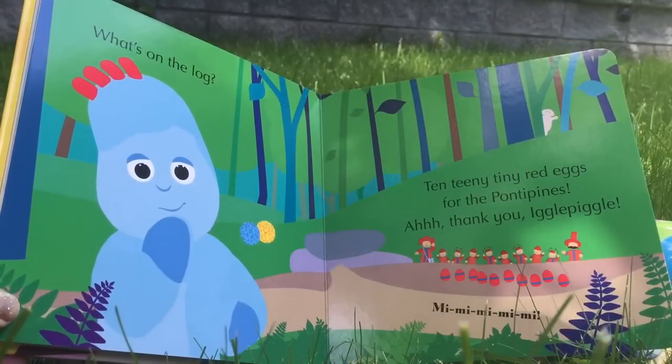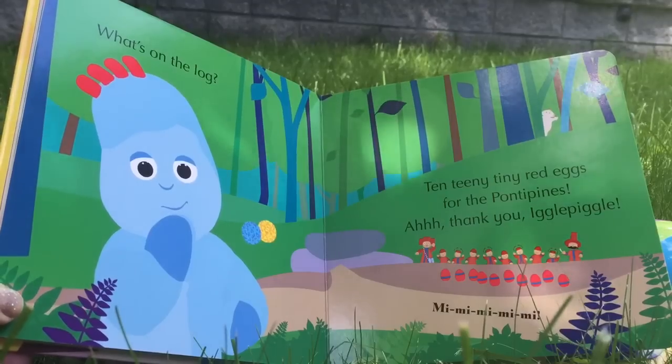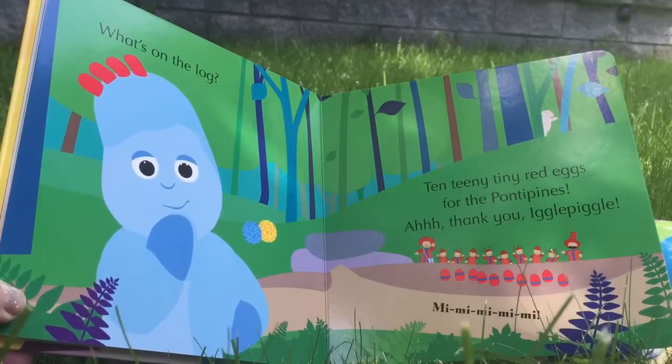What's on the log? Ten teeny tiny red eggs for the Paunty Pines. Thank you, Iggle Piggle.